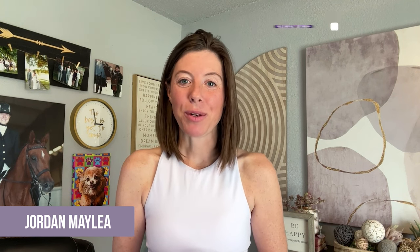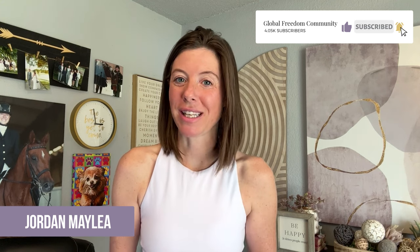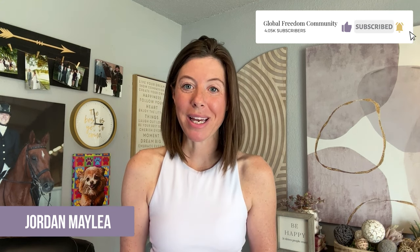My name is Jordan Mailey, and I give ambitious entrepreneurs the blueprint to start, grow, and automate your online business so you can build a profitable social media presence that works for you 24-7 and you don't have to. If you're new here, be sure and hit that subscribe button. I put out great new videos just like this one on this channel every single week, and I don't want you to miss the next free training I release.